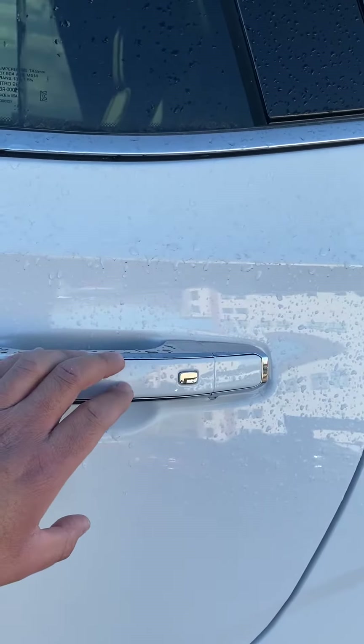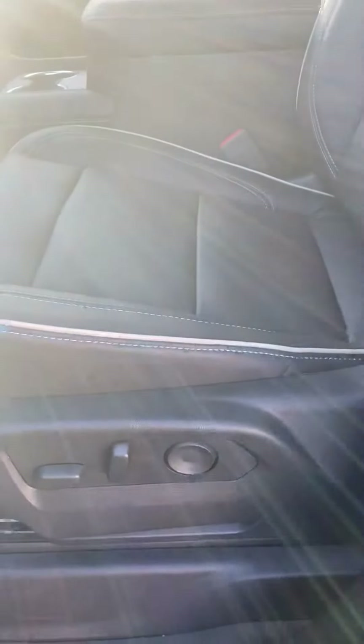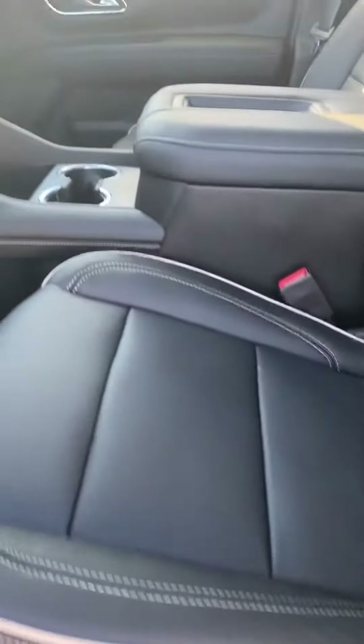One of my favorite things on these GMCs is the keyless entry system. Each door handle has a little silver button on it — give it a quick tap and it'll lock and unlock the entire vehicle for you. We've also got a power seat with lumbar support, great on those long drives.